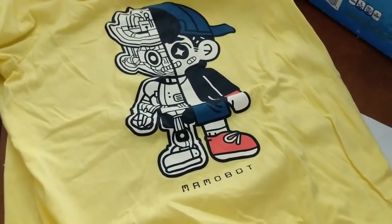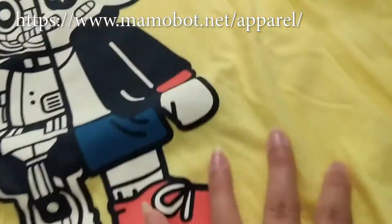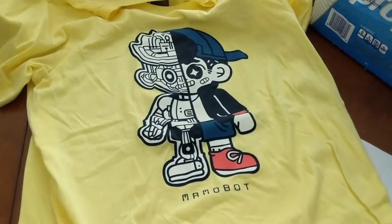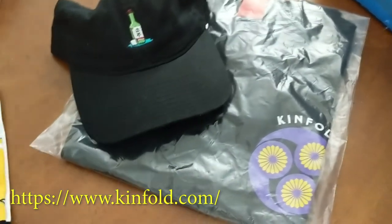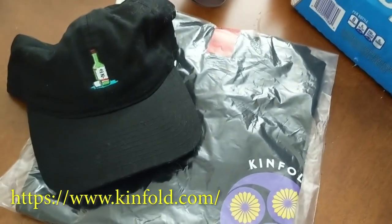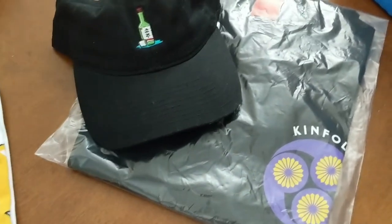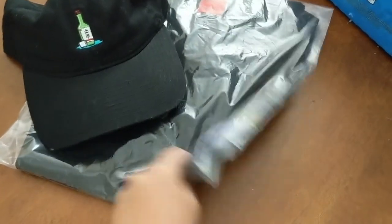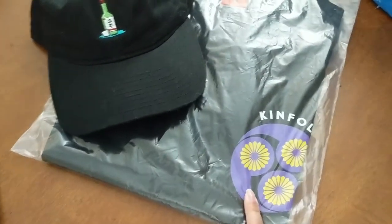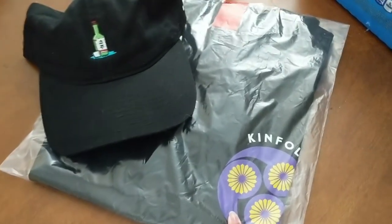This is a shirt by Mammobot that my husband picked out, and as you can see a cat somehow already got to it. My husband has become obsessed since last year when we bought some Kinfold stuff. There's this wonderful cat hat — a friend requested this but I wanted to show you the hat. He also got another shirt with a beetle on it, but he already wore it so it's somewhere else.